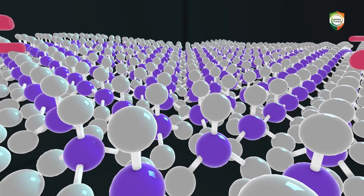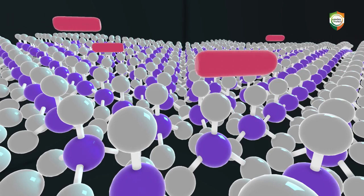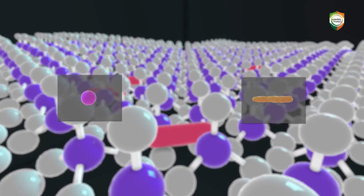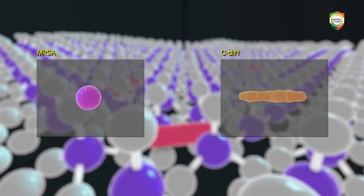A lethal biostatic shock is then delivered, and this prevents the breeding of stronger variants or superbug microorganisms such as MRSA or C. diff.